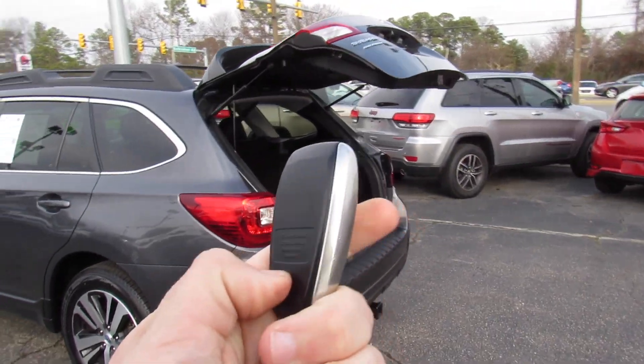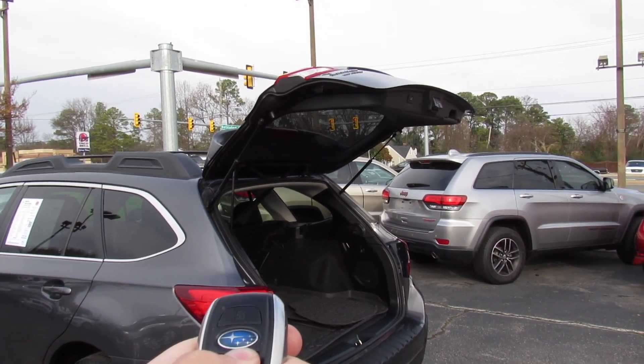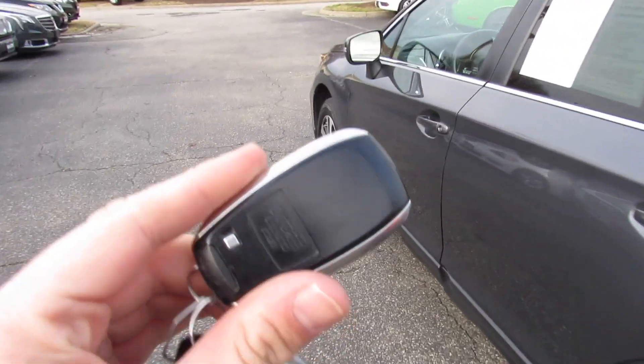You can also press on the back of the key fob to release the physical key. And as I said, this one is equipped with intelligent entry.